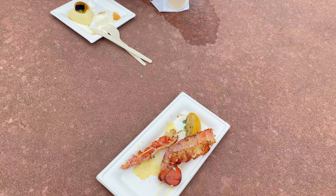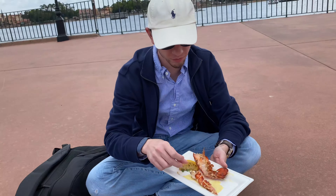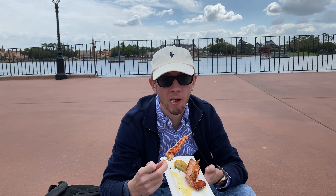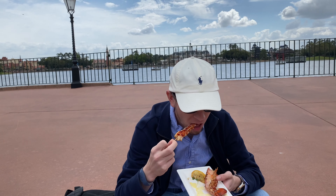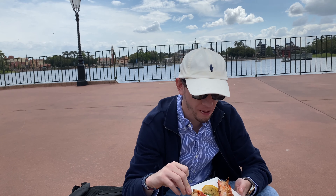Alex is going to try the lobster first. It was nice to take it off the tail because Alex was about to bite into the shell. How is it? That's good — I like the sauce. The sauce makes it better.